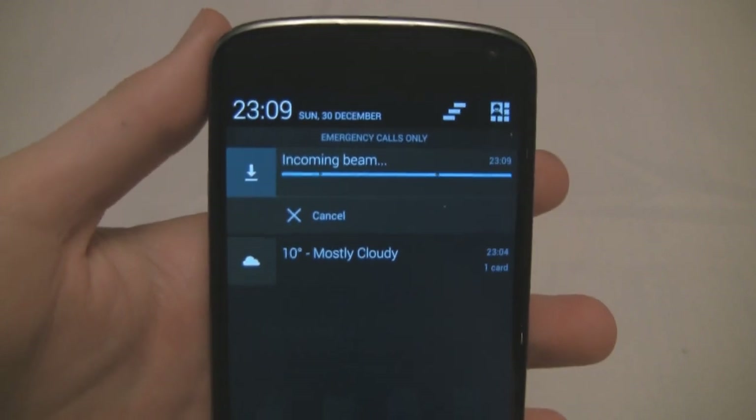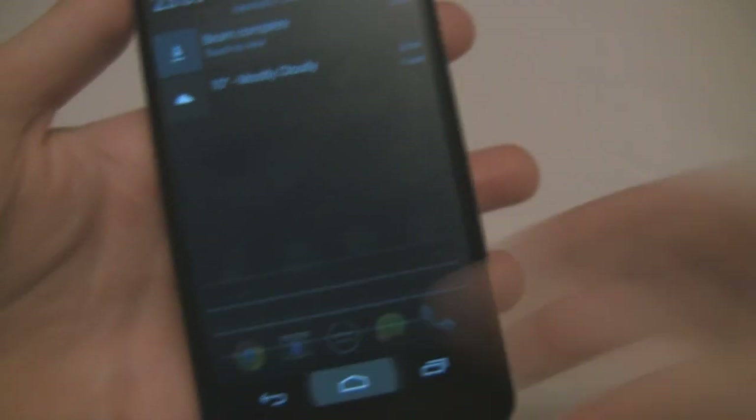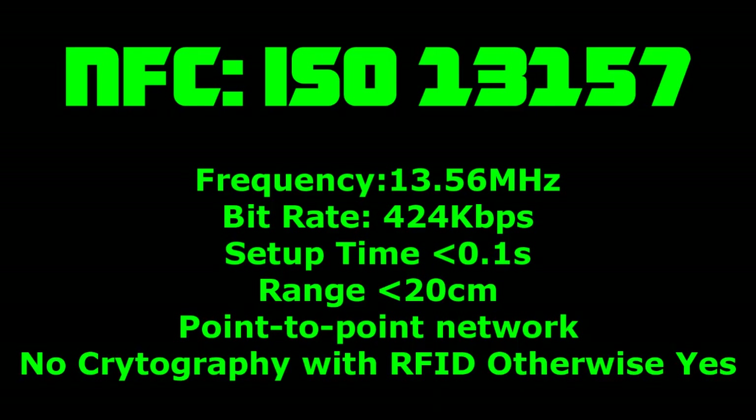It's definitely a nice technology and it's quite handy just to be able to send files — just tap and wait. Some deeper specs of NFC for those of you that are interested: it operates at 13.56 megahertz and has a bandwidth of 424 kilobits per second.